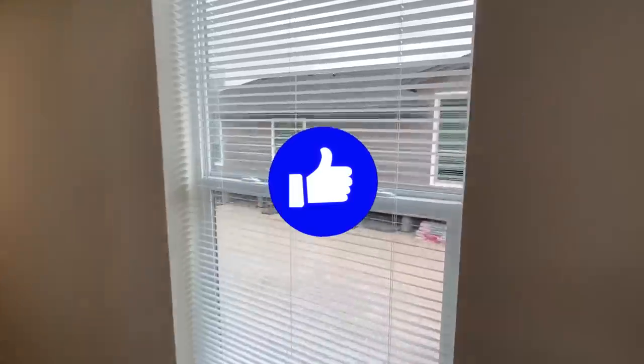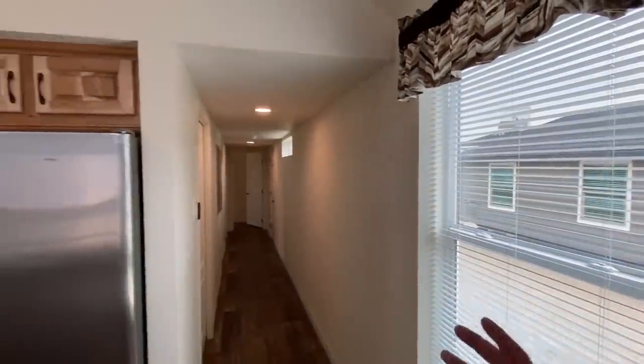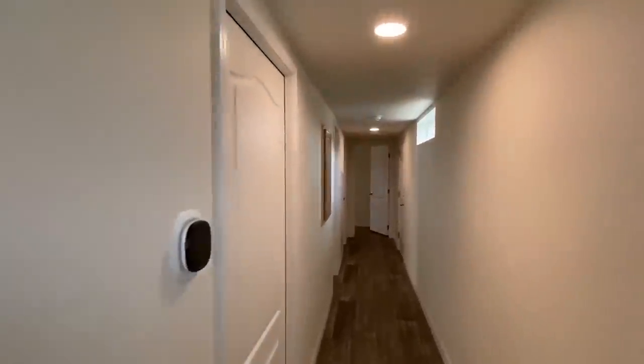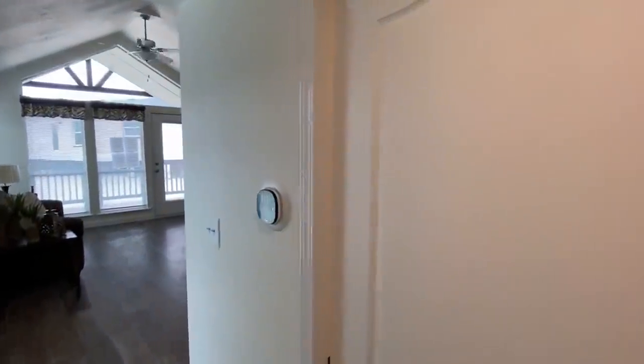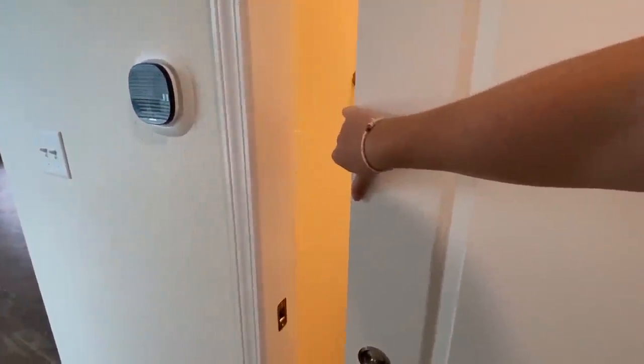KIT Homes is built out of Caldwell, Idaho, I believe, and I'm sure they service a lot of the states around here. This has been my first trip to ever get the video in here and I'm very pleased. We got a pocket door right here — let's go to our first bathroom.